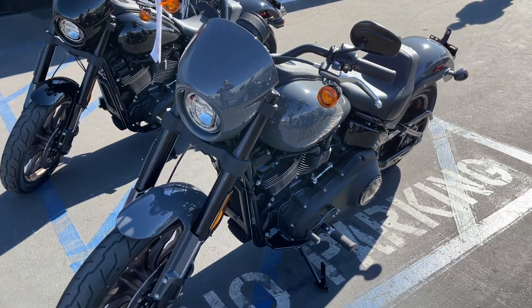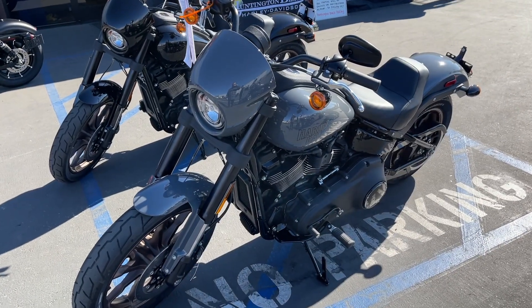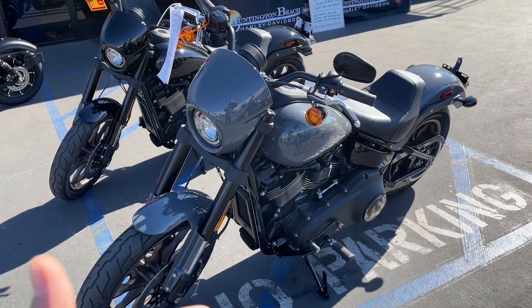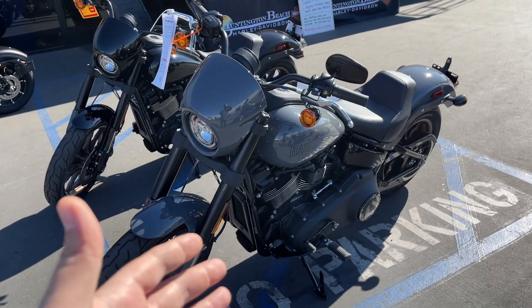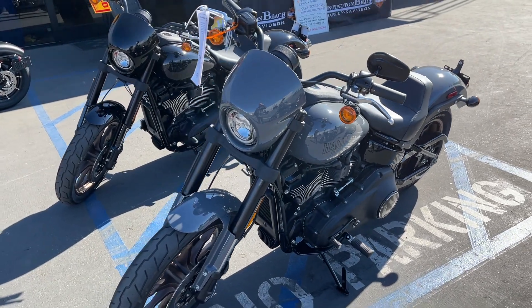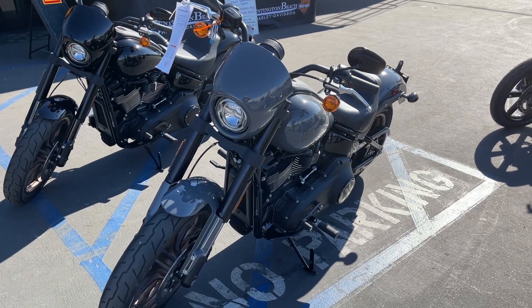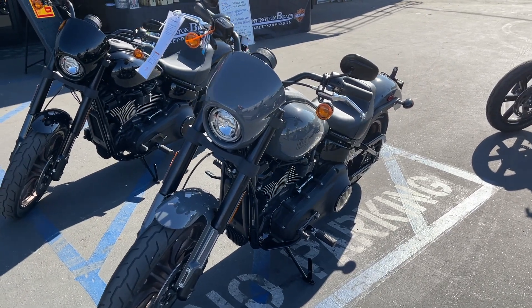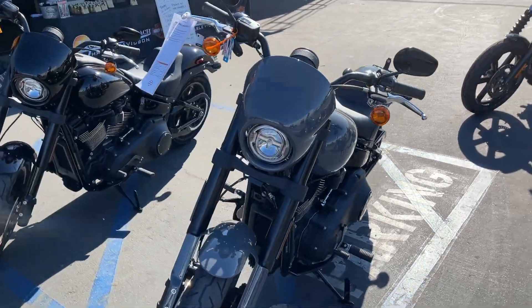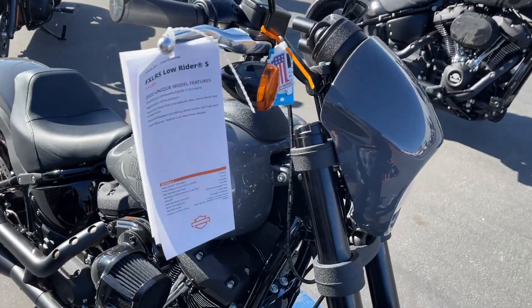They do have the Lowrider S, which has the 117 motor. This is basically what the Dyna became — a really light bike, a soft tail with a really powerful motor. These type of motors were only installed in baggers before. You never had a 117 in such a small, light bike.